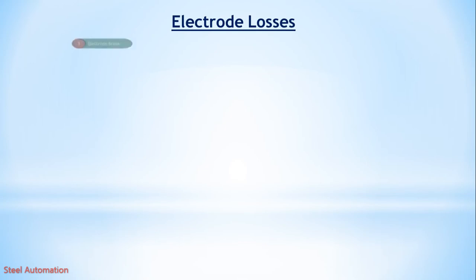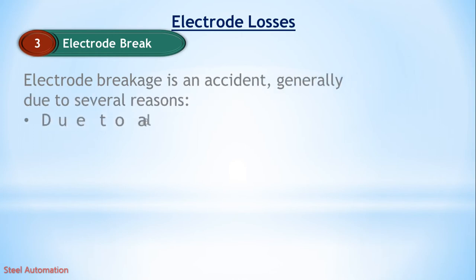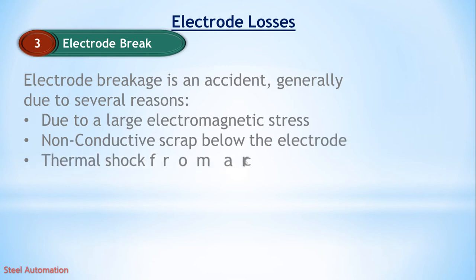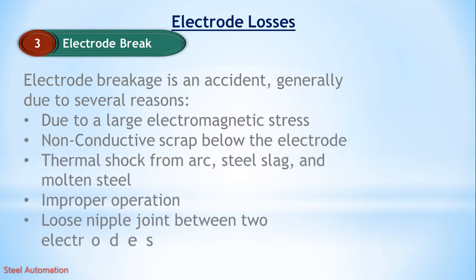What is electrode breakage loss? Electrode breakage is an accident, generally due to several reasons: large electromagnetic stress; non-conductive scrap below the electrode; thermal shock from arc, steel slag, and molten steel; improper operation; and loose nipple joint between two electrodes.